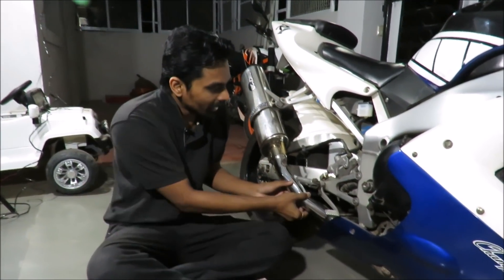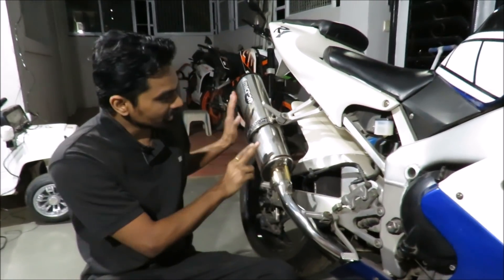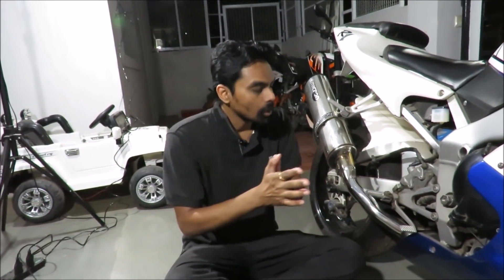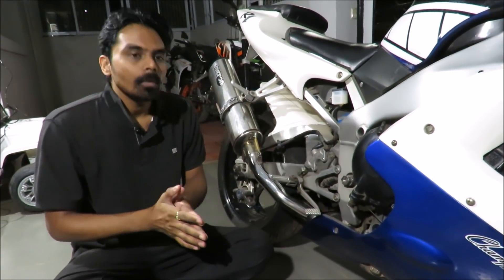After the collector is a middle pipe, which connects the collector to the muffler. There is also an important stage known as a catalytic converter, which converts very harmful gases coming out of the engine into lesser harmful gases to protect the environment. The catalytic converter is most often located in the middle pipe, but this can differ depending on the manufacturer.